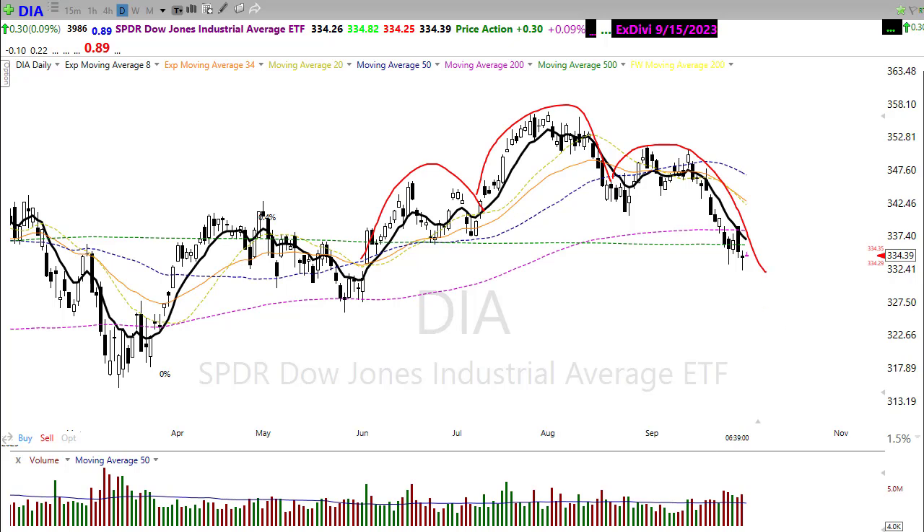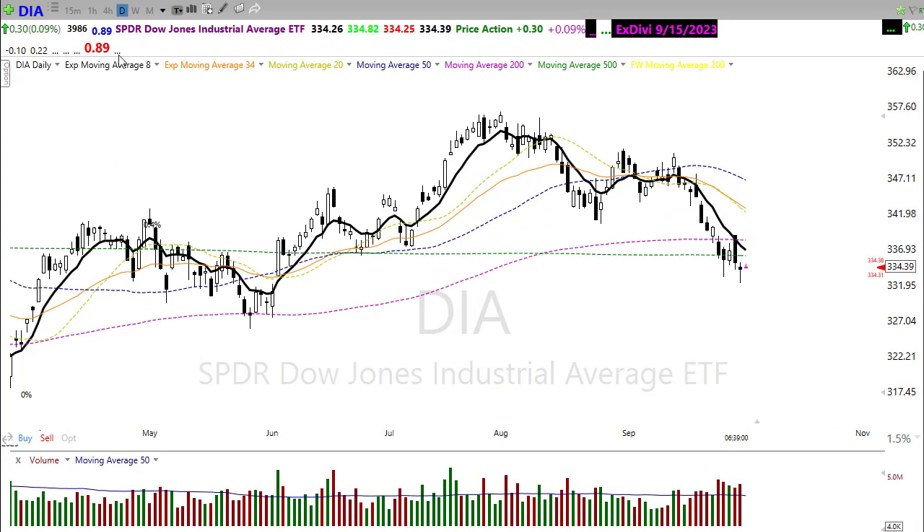Unfortunately, there's not an awful lot in the earnings or economic numbers to really do that today. Now, keeping an eye on this, we now have this kind of nasty head and shoulders pattern that we may be coming close to completing. We measure down from the head and then measure down from the neckline break. We may be coming close to completing that, but that actually suggests that we could come down further in that chart. So we may not be quite done with that nasty little pattern in the Dow.